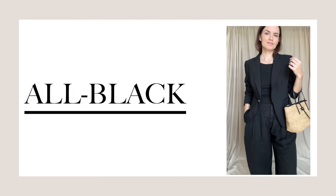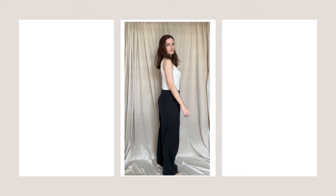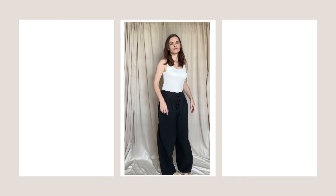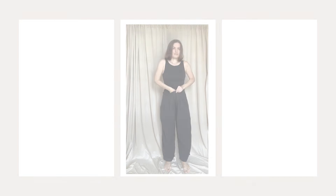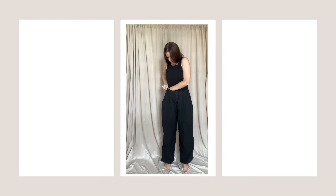One of my favorite ways to style black trousers is to go monochrome. This is a pair of low-rise trousers, and to elongate my body frame I'll change the top for a black one. After that it's so easy to create outfits that are authentic to you.